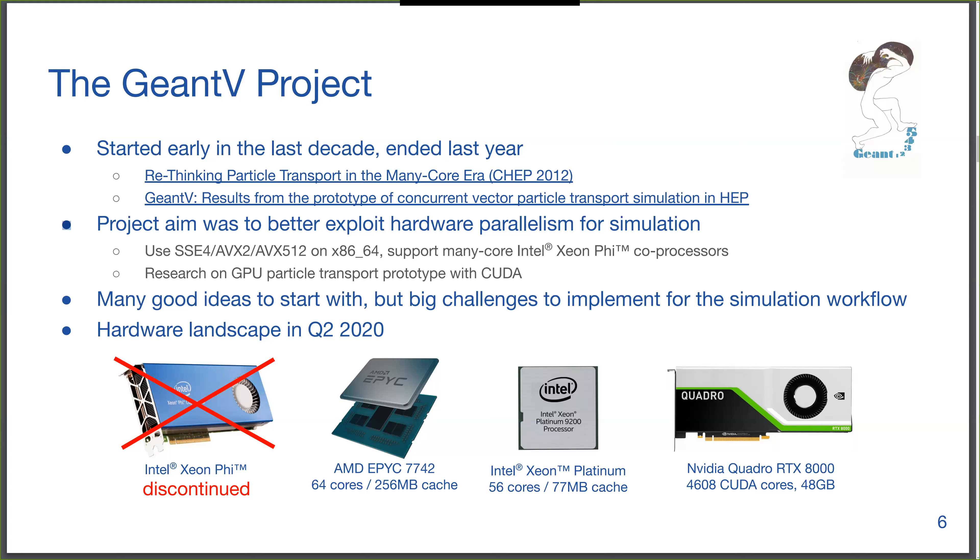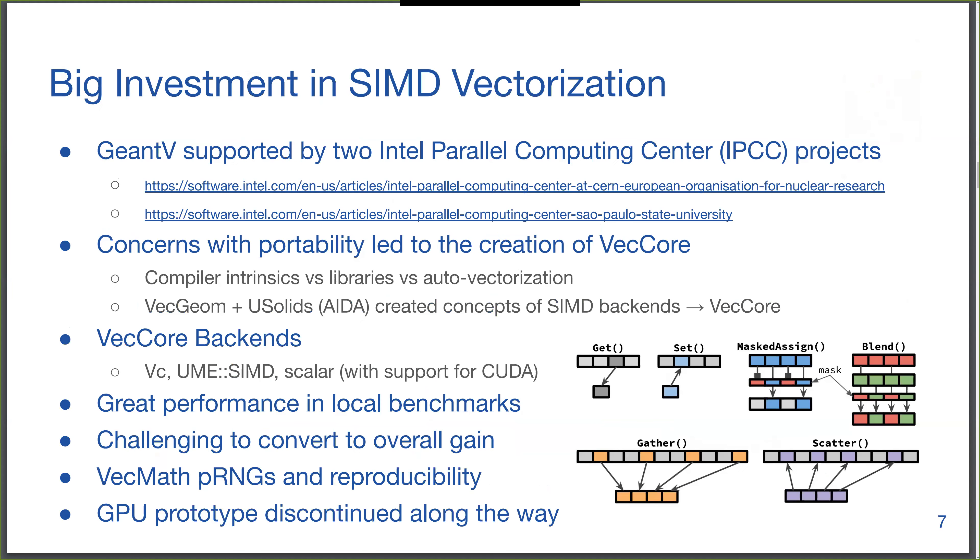This ray tracing hardware didn't exist when the GeantV project started, so it couldn't have been planned, but it's certainly something we should look at to improve simulation performance. Due to the strong involvement with Intel, there were two Intel Parallel Computing Center projects that focused on SIMD vectorization, since the Xeon Phi was the main target platform. I joined the project in November 2015 through the second parallel computing center project at São Paulo State University — this is how I began my involvement with HEP in general.